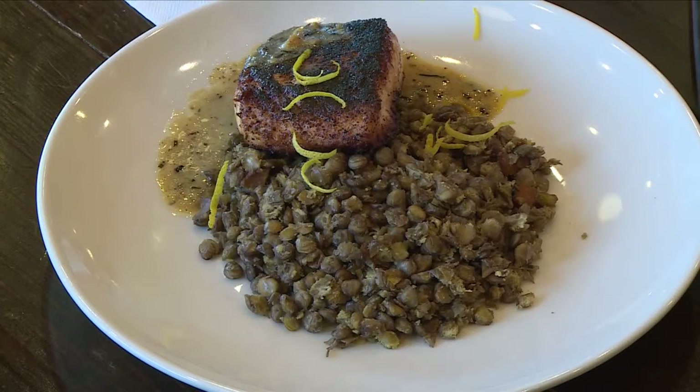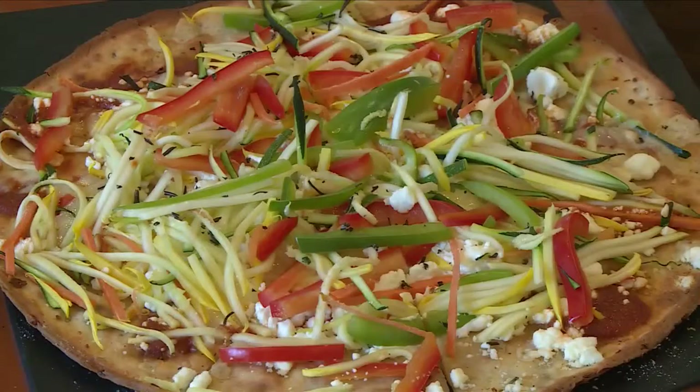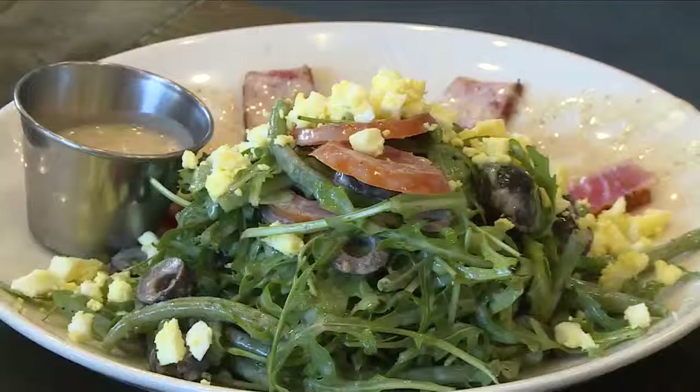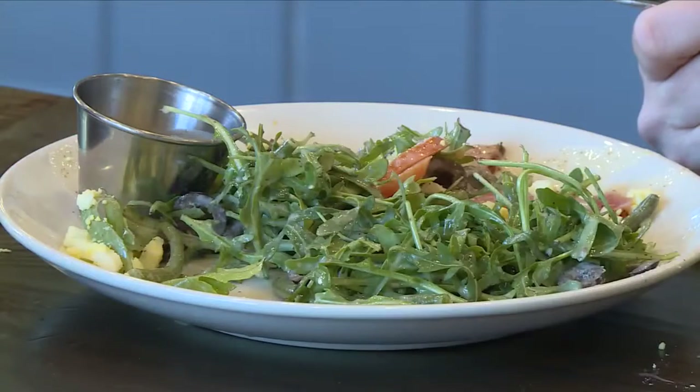This all looks delicious and it's healthy — that's the best part. We have cauliflower crust instead of regular crust, which is of course a great choice. We've got salmon and lentils — salmon is a good healthy fat with lots of protein. And this has tuna, which is again another protein-packed salad. You can get your dressing on the side to help save some calories there.